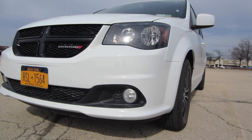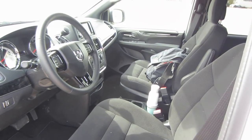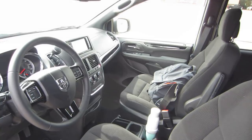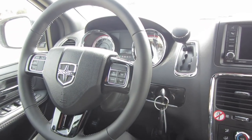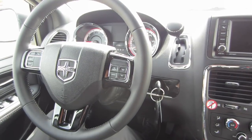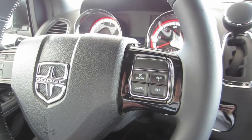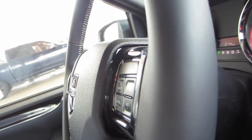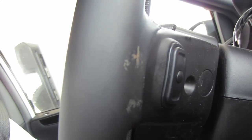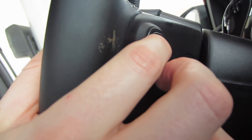All those specs really don't mean much when you're buying a minivan — what you probably care about is the interior. So let's jump inside and take a look. If you've driven a Dodge in the last couple of years, you'll be familiar with the setup here. Everything is fairly comfortable, though it does feel slightly outdated. I think my favorite feature is probably the volume rocker buttons on the back of the steering wheel — I actually reach for these when I'm not in a Dodge, and I'm always disappointed that they're not there.